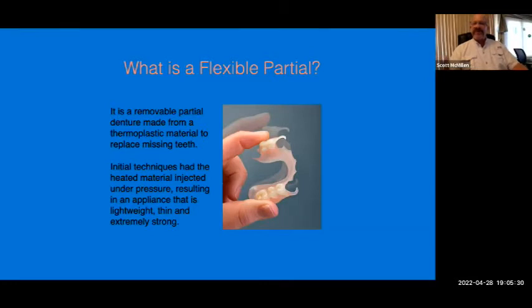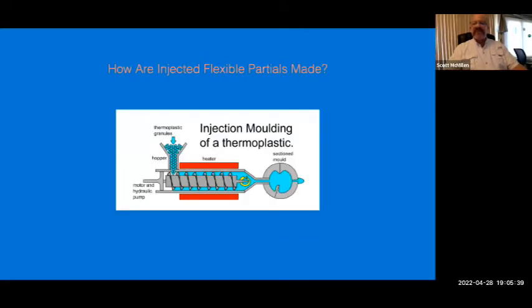So what is a flexible partial? It's a removable partial denture made from thermoplastic material to replace missing teeth. The initial process involved melting the material in a separate oven while the prepared dental flask was warmed separately, because you had to bring that flask up to a specific temperature so that when the molten material was injected in, it wouldn't start to cure or polymerize too soon, which would cause voids and a lot of difficulty.